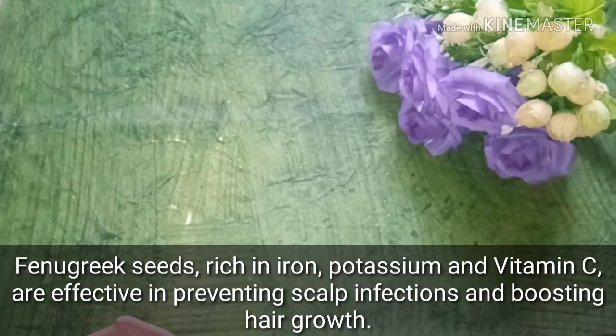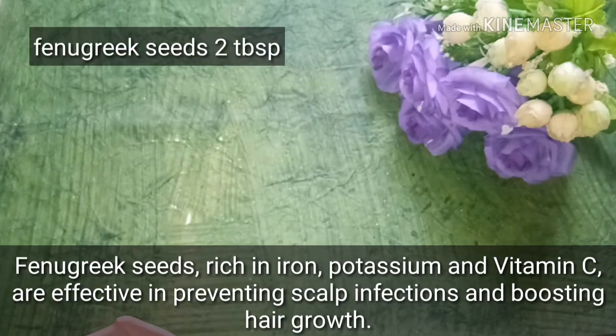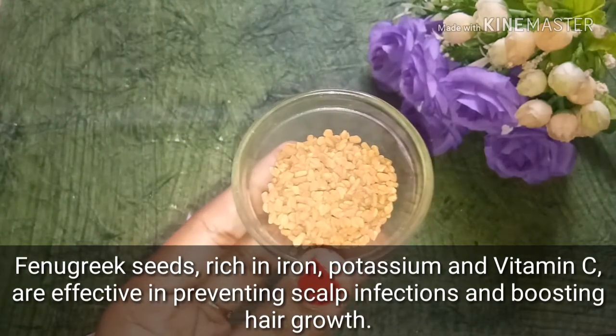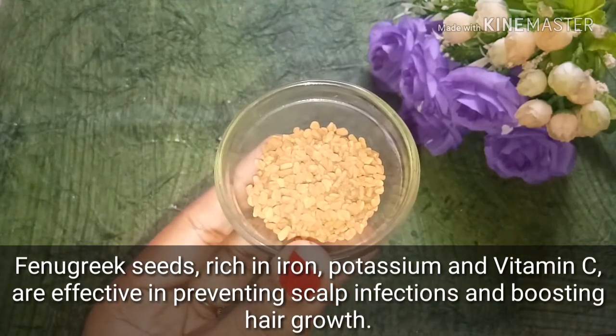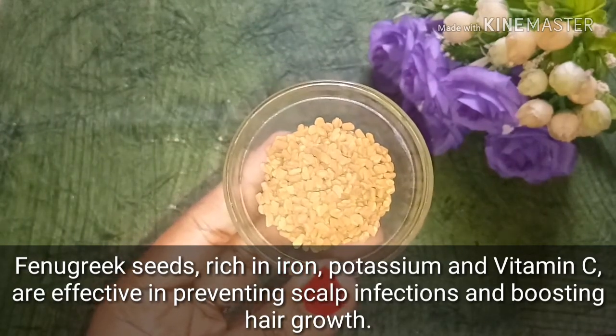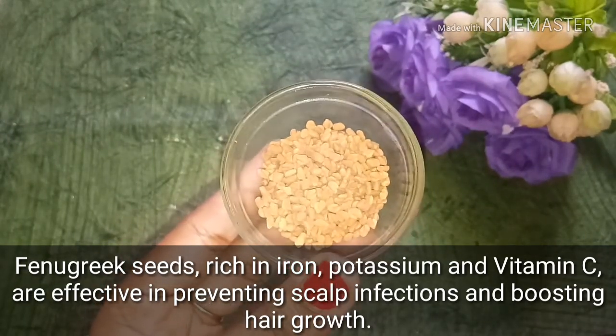Then we use fenugreek seeds. I use about two teaspoons of fenugreek seeds. They are rich with iron, potassium, and Vitamin C, so they are very good for your scalp. They will boost your hair growth and help reduce hair fall.